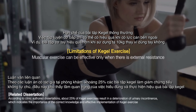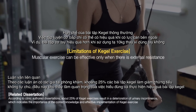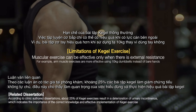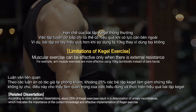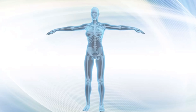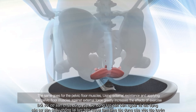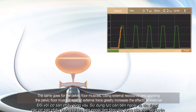Limitations of Kegel exercise: muscular exercise can be effective only when there is external resistance. For example, arm muscle exercises are more effective using 10kg dumbbells instead of bare hands. The same goes for the pelvic floor muscles — using external resistance and applying the pelvic floor muscles against external force greatly increases the effects of exercise.